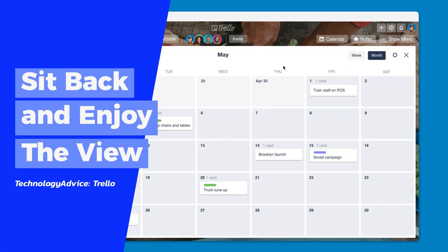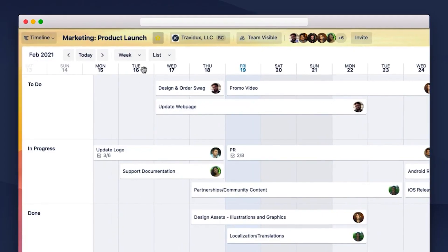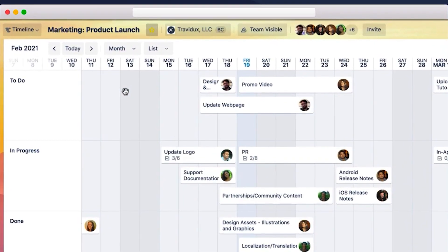You're not limited to viewing your project in one way while using Trello. You can view it as a dashboard, a timeline, or a table. That way you can choose the view that you think is best suited for your projects. You can have multiple custom views at the same time. You can even use both a calendar and workspace table view to help you keep track of large projects.